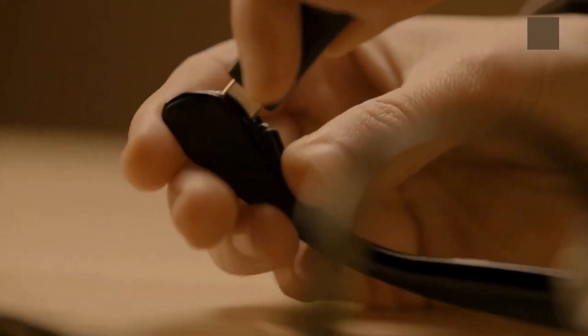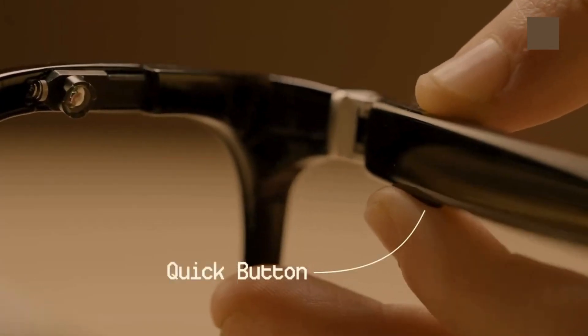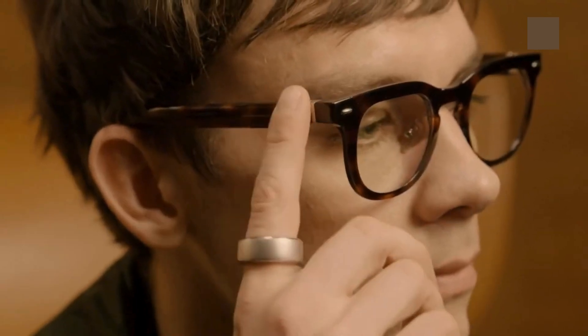The charging port is located at the back of the glasses and features a standard connection. Customize the quick interface and buttons to easily access your most frequently used functions.